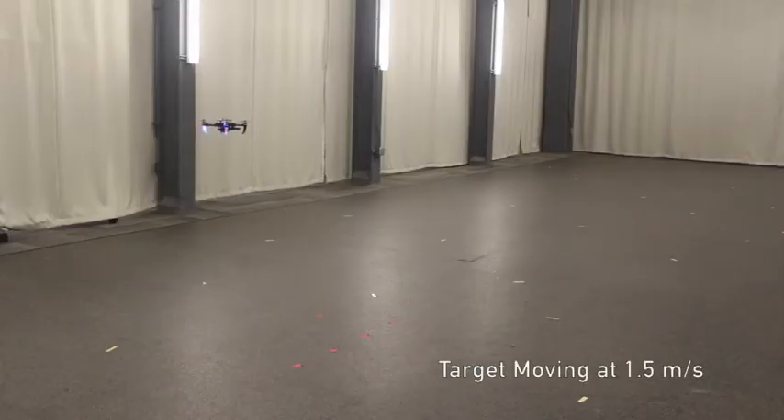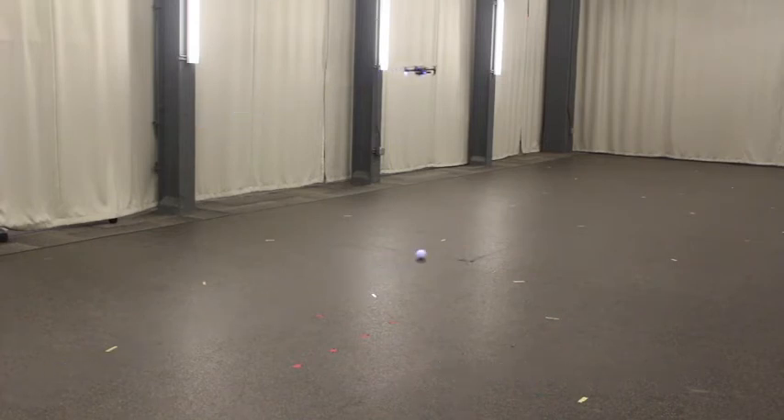Here we see the vehicle react to a ball entering its field of view with a velocity of 1.5 meters per second. The robot quickly accelerates to converge on the target.